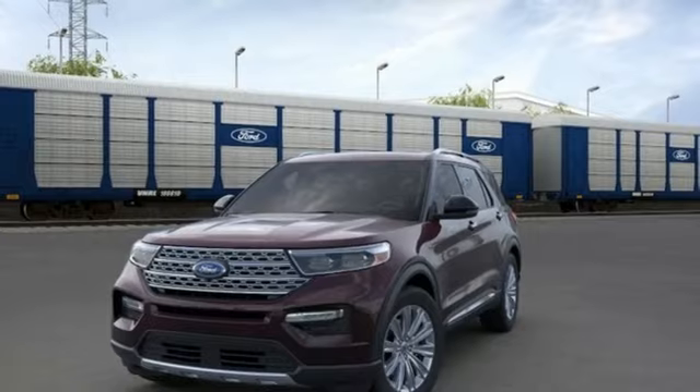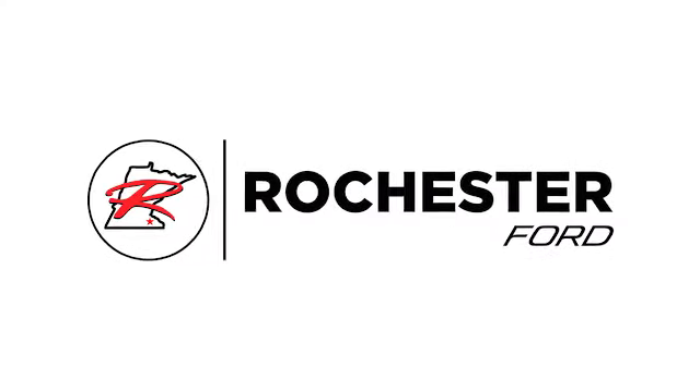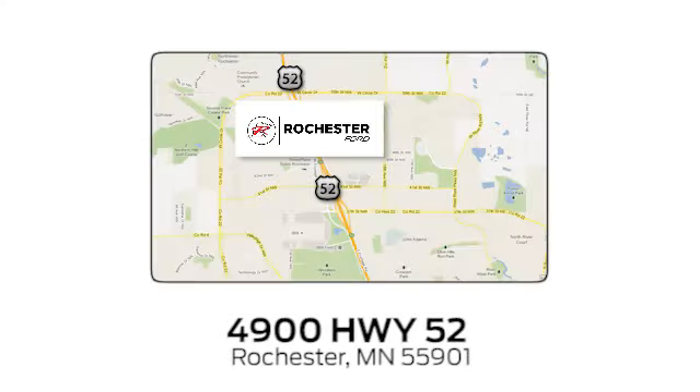Hurry in today for a test drive. Experience the difference at Rochester Ford. We're conveniently located between 41st Street and 55th Street Northwest on Highway 52 in Rochester, Minnesota.